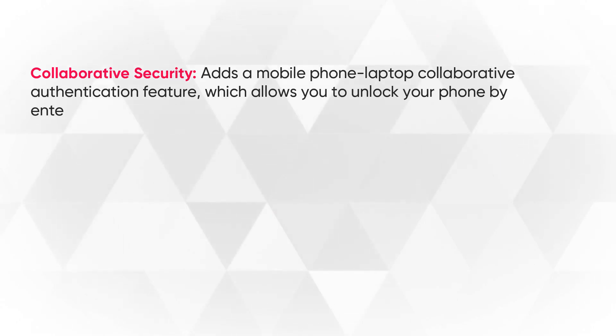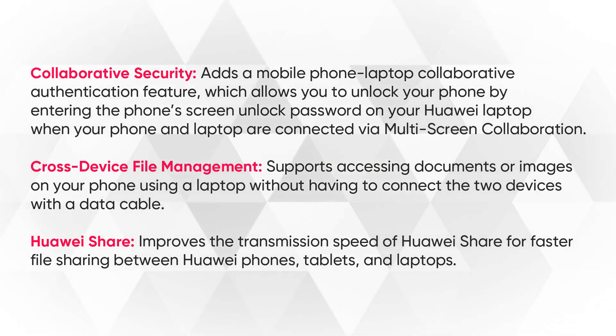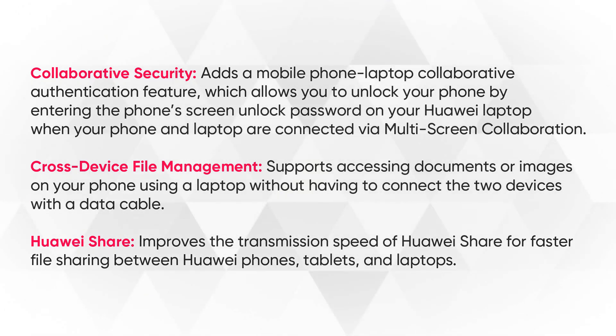Additionally, it adds a mobile phone-laptop collaborative authentication feature, supports a cross-device file management system, and improves the transmission speed of Huawei Share.